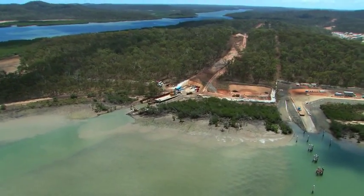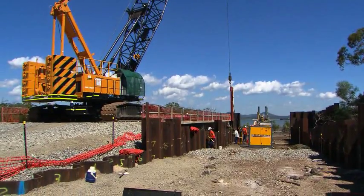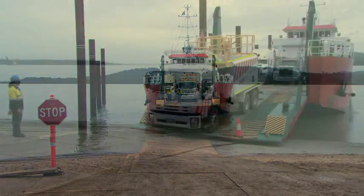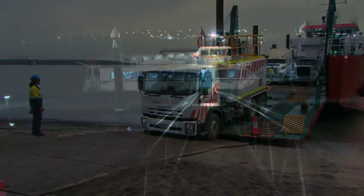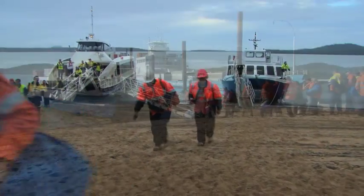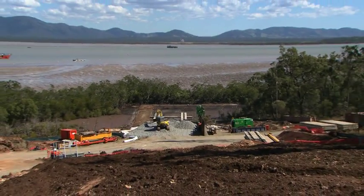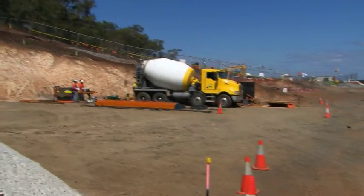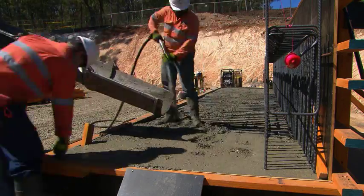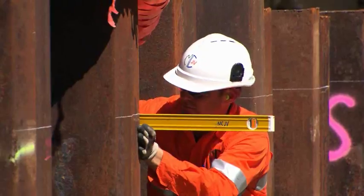Construction of complex temporary works was also undertaken on Curtis Island. Curtis Island is a logistically challenging location — like constructing with a teaspoon. Every item of plant and construction equipment had to be transported to the island by landing craft, and all construction crews had to be safely ferried to and from the island every day. Civil works on Curtis Island consisted of the construction of a temporary winch pad, a cofferdam and a jetty to enable the installation of the pipeline across the channel.